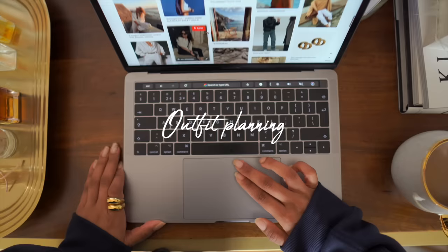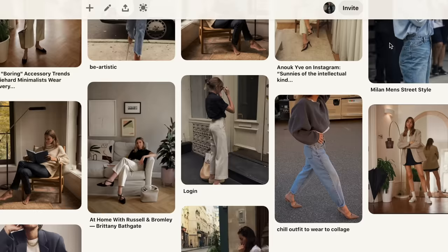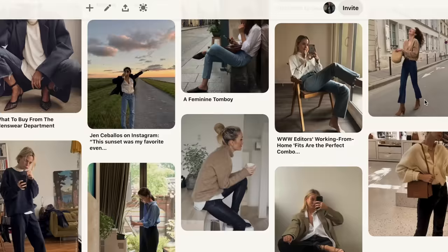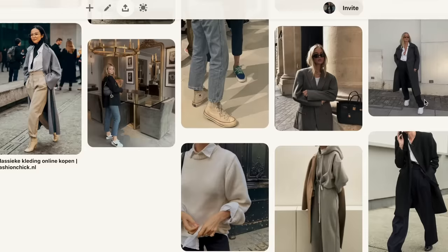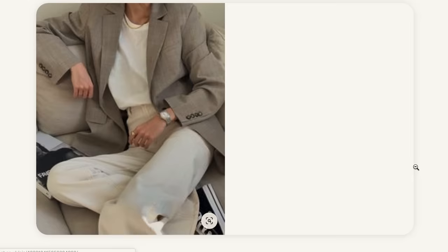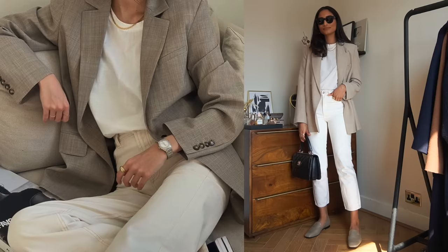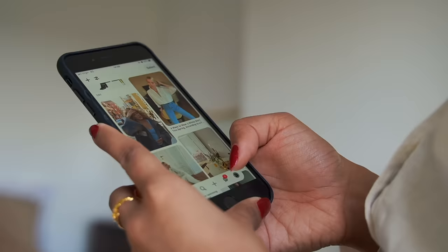I gather so much inspiration from online and Pinterest. Pinterest has been a great tool to help me get dressed and having the basic pieces means I'm able to create an outfit that I've been inspired by. I always revert back to my inspiration board on Pinterest, and when I find an outfit I like I can completely copy it because of the staple pieces I already have in my wardrobe.